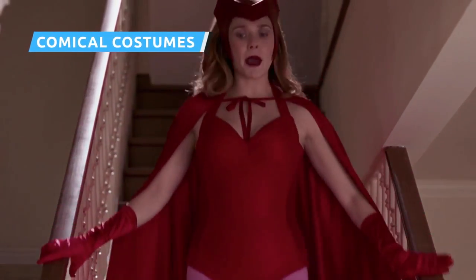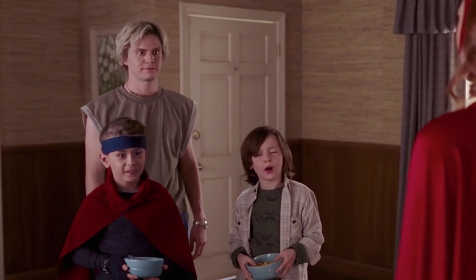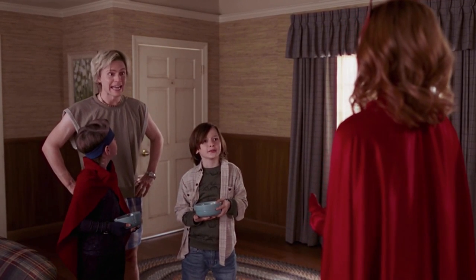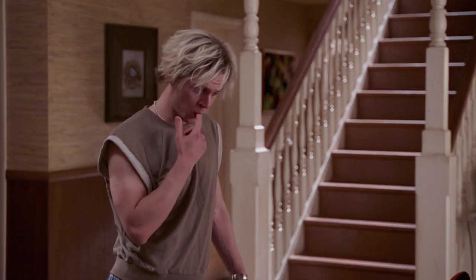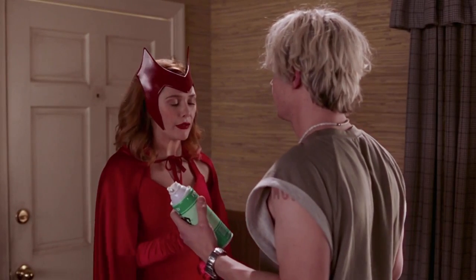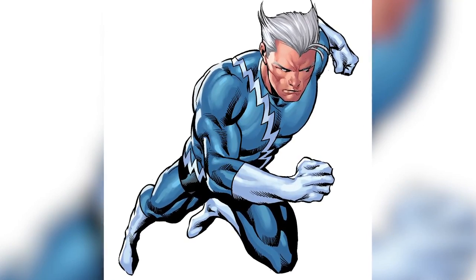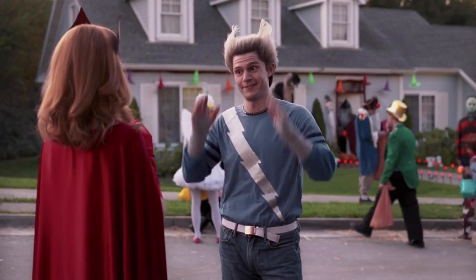All-New Halloween Spooktacular finally gives us Wanda and Vision in their old-school Marvel comic book get-ups. Billy thinks his mother is dressed as Old Red Riding Hood, while Pietro compares Vision to a traffic light, a half-shucked corncob, and a booger. After Pietro suggests he join Wanda and the boys for Halloween, Wanda says he doesn't have a costume, prompting Pietro to use his super speed to put himself and Tommy in matching outfits reflecting what Quicksilver used to wear in Marvel's comics. The silver lightning bolt is straight from the funny books, as is the slicked-back, Wolverine-style hair.